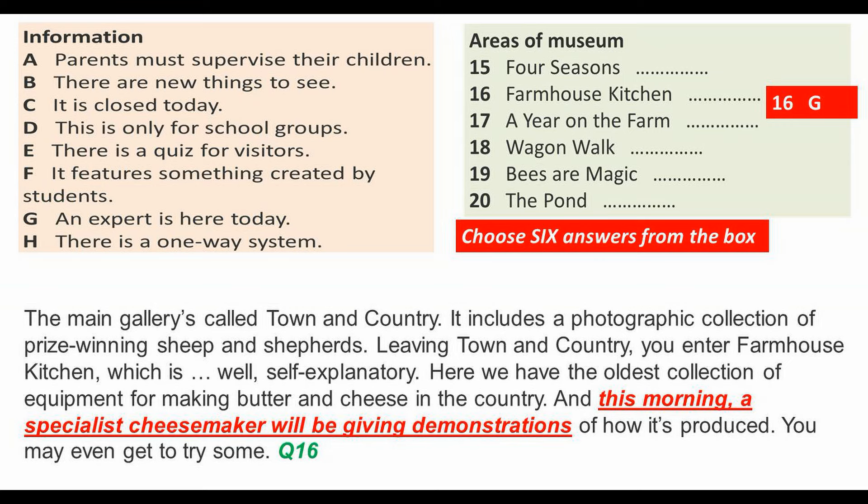Leaving Town and Country, you enter the Farmhouse Kitchen, which is, well, self-explanatory. Here we have the oldest collection of equipment for making butter and cheese in the country, and this morning a specialist cheese maker will be giving demonstrations of how it's produced.